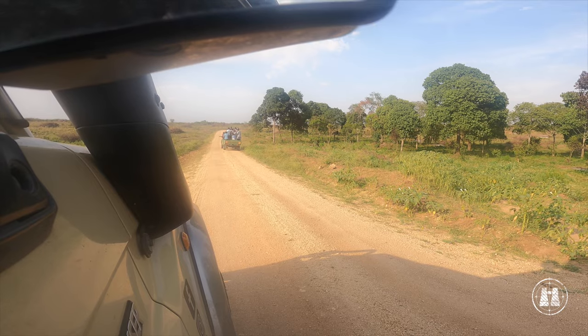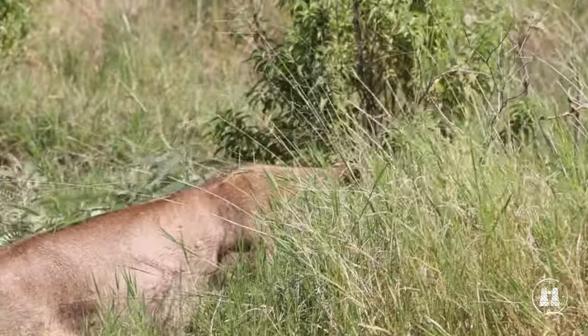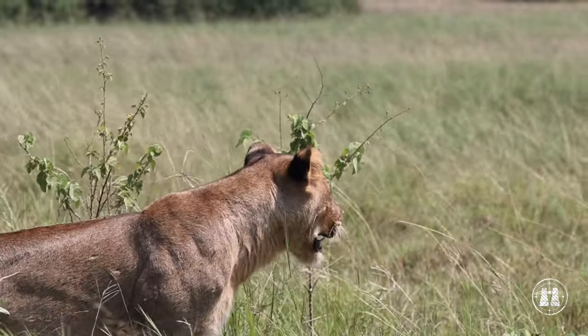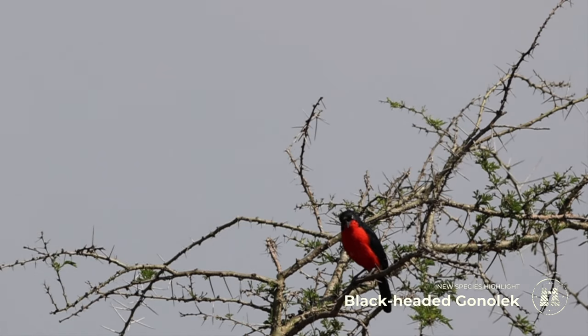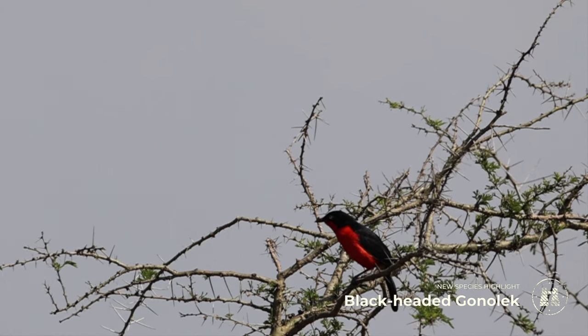When we stumbled upon our first lions a few hours in, we had a good chuckle when a bakkie packed with locals hit the brakes and reversed to take selfies with the equally surprised tawny cat. We were lucky enough to also add a few new lifers to our birding list.